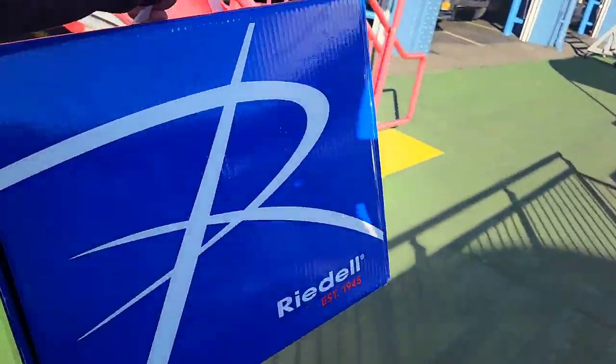Alright, I got my skates! Stuck with Rydell because I love the fit of my Moxies, which are manufactured by Rydell. Jackson skates — every pair I've had has felt too big for me. I don't know, maybe their ice skates come in different widths and I've just been getting the wrong width for my roller skates, which is likely. But they only had Rydells there anyway.